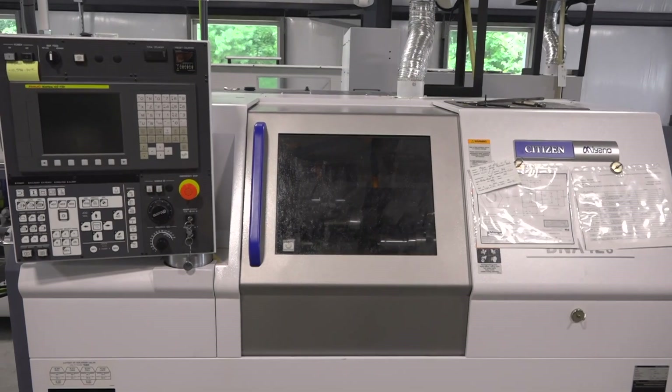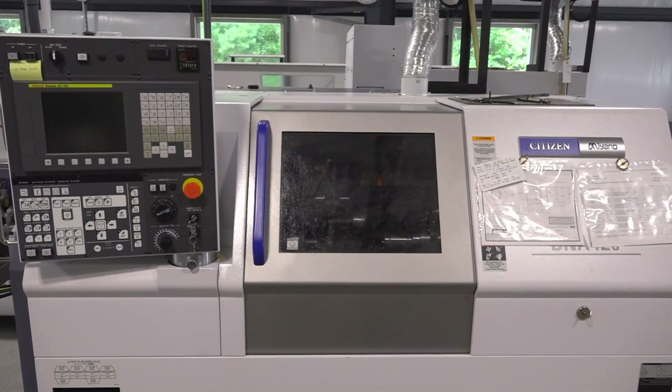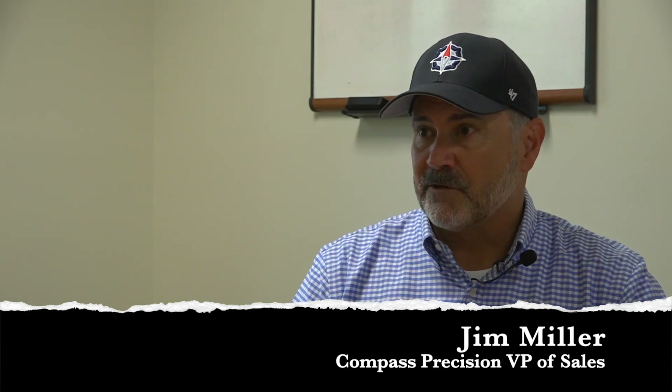Due to the nature of the machining process and how long these machines run, they have a useful life. So you need to cycle out machines year by year usually. And it's also important that we utilize the latest and greatest in technology.